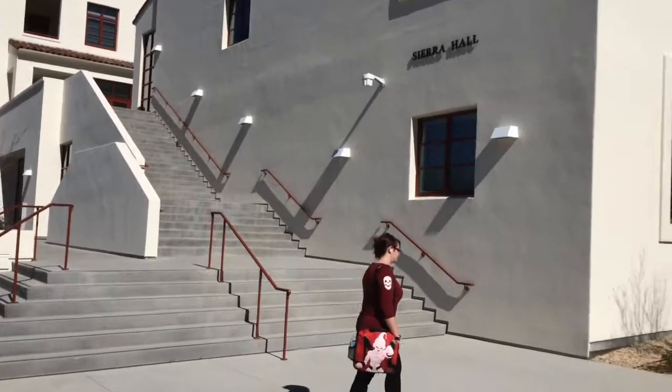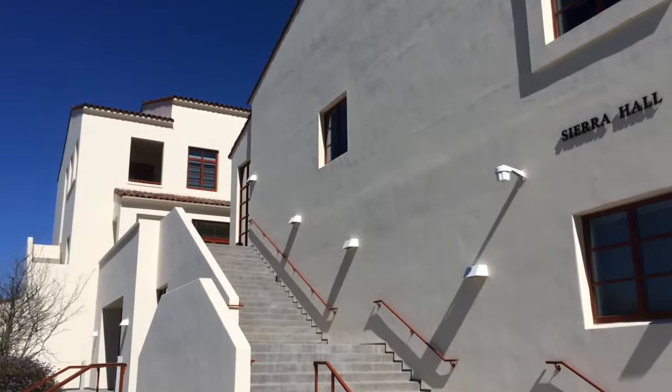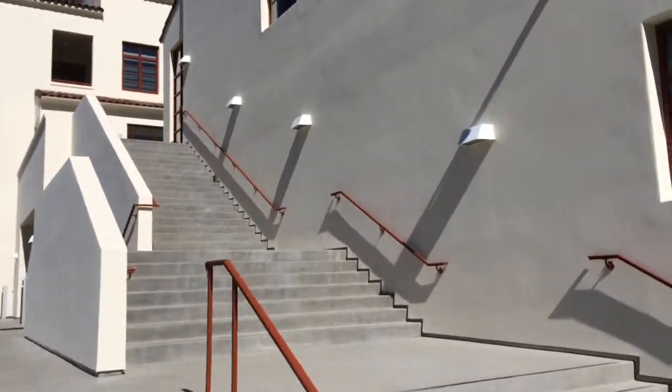This is Sierra Hall, our newest building here on campus that houses all of our new ESRM labs. You're just gonna come back and walk up these big giant stairs.